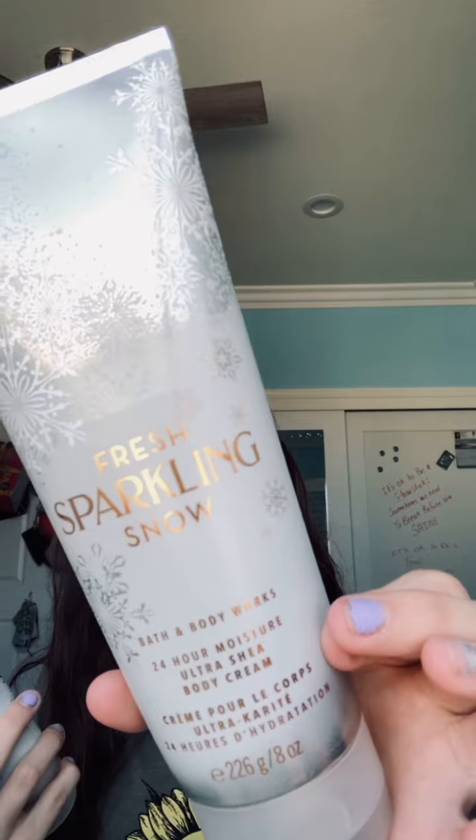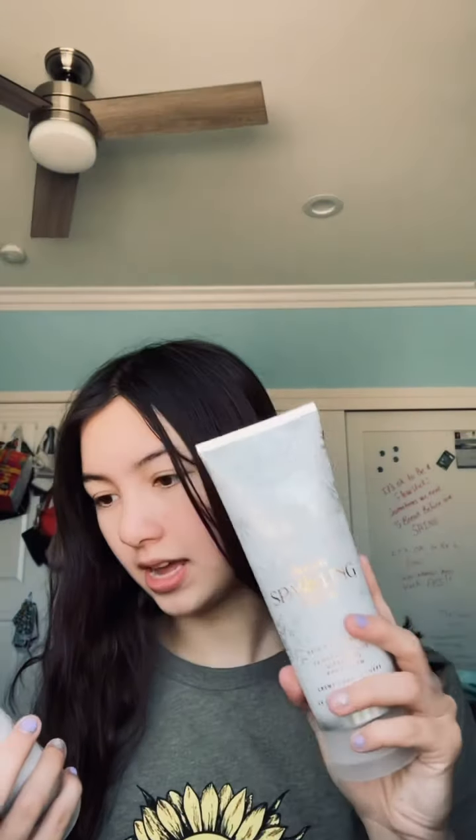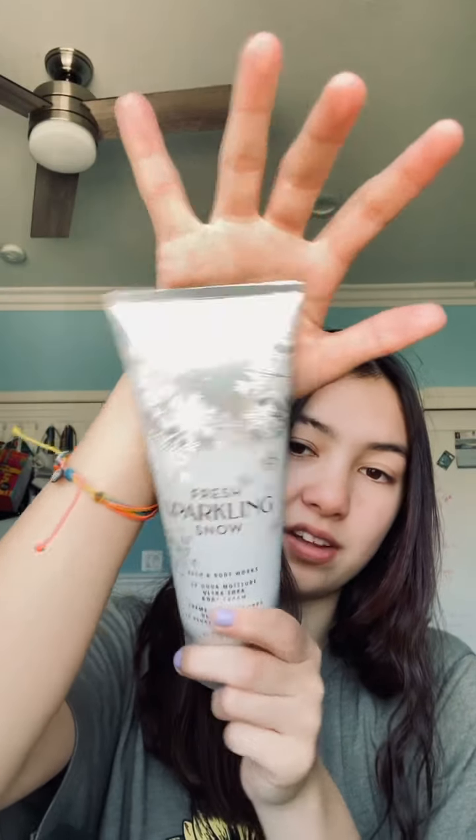Next up is Fresh Sparkling Snow Bath and Body Works 24-Hour Moisture Ultra Shea Body Cream, 8 fluid ounces. I actually like the smaller bottles better. I do have a body wash dispenser so that's why I picked up the body wash version as well, but I do like this lid better. It smells so good — if snow had a scent, this is what it would smell like. I got two of these.